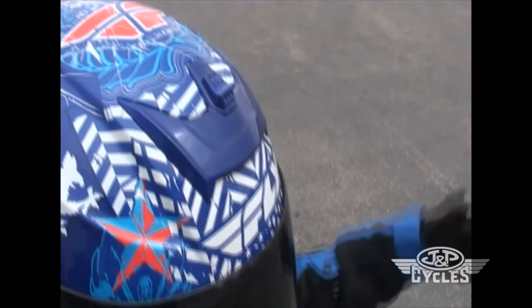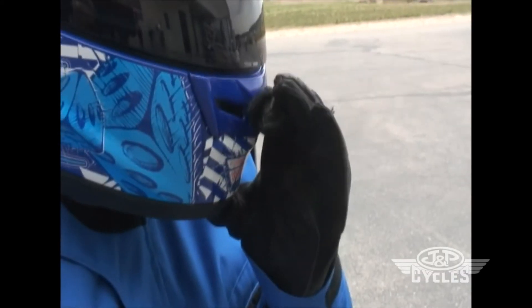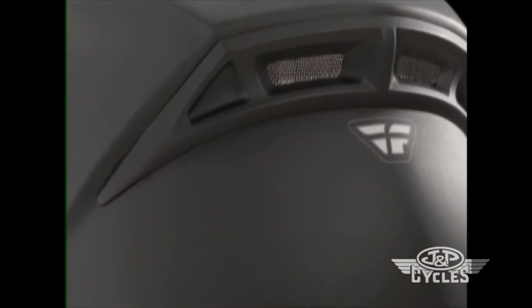The Paradigm's multi-port air induction cooling system features three large adjustable easy open, easy close intake vents that you can open with gloves on, coupled with six exhaust vents to circulate mass amounts of air and keep your head cool even in the hottest of conditions.